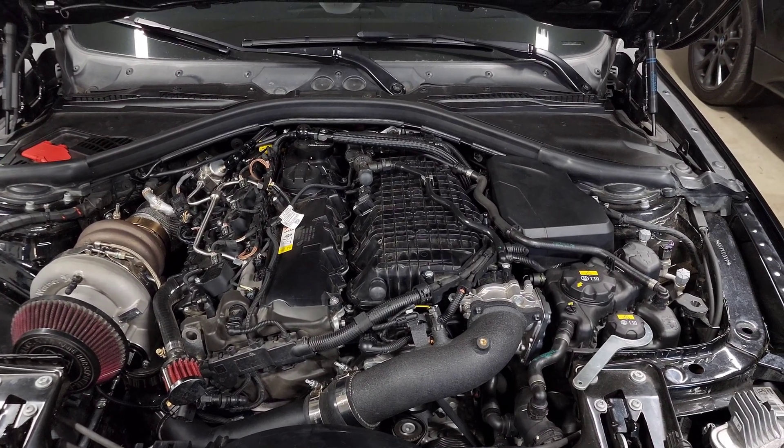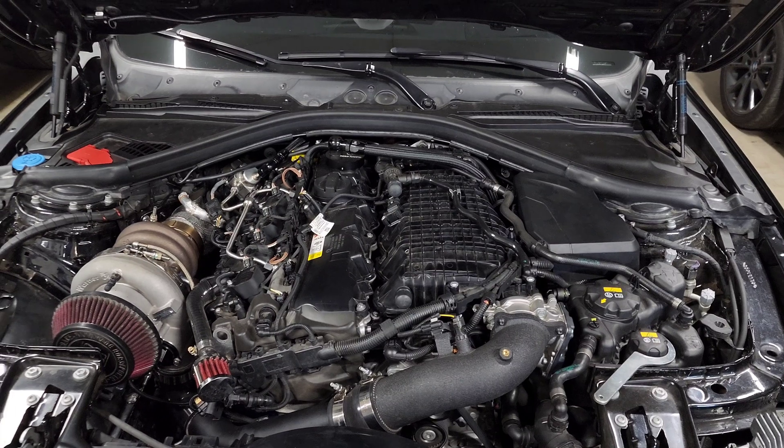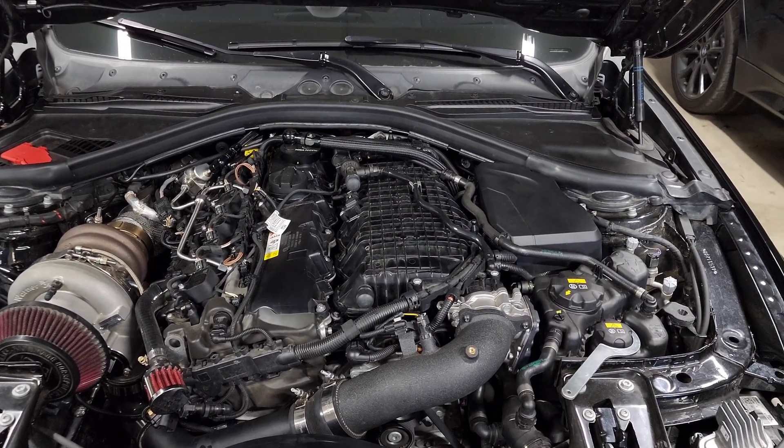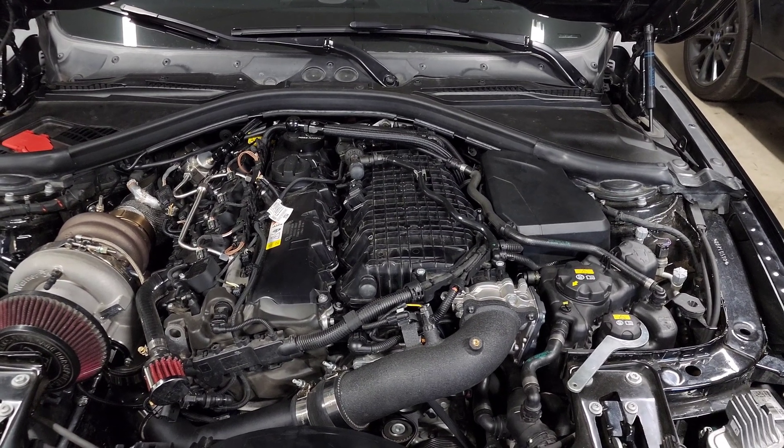Most of you guys see people running E30, E50, or even full E85, but it's so different from pump gas that it's kind of hard to understand how that relationship works.